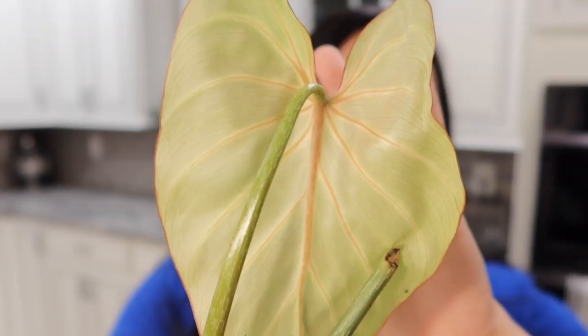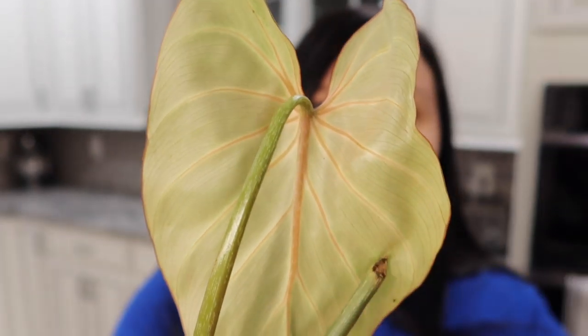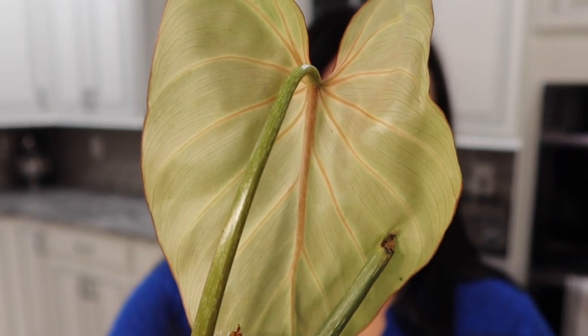The white veining is so prominent and it almost looks like a painted-on look, which is really pretty. And if you notice in the back, it actually has more of a peachy pink hue all along the veins, which is really stunning.